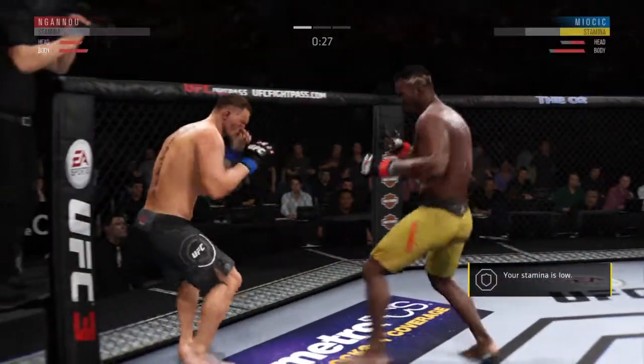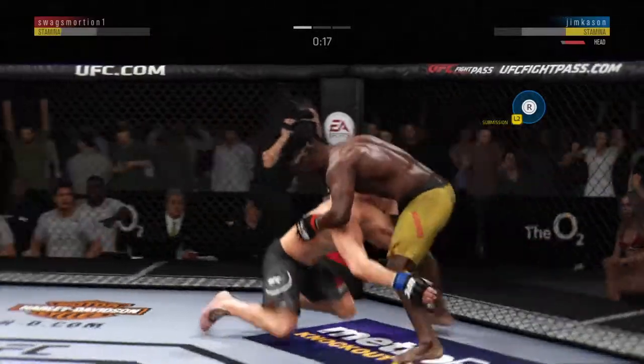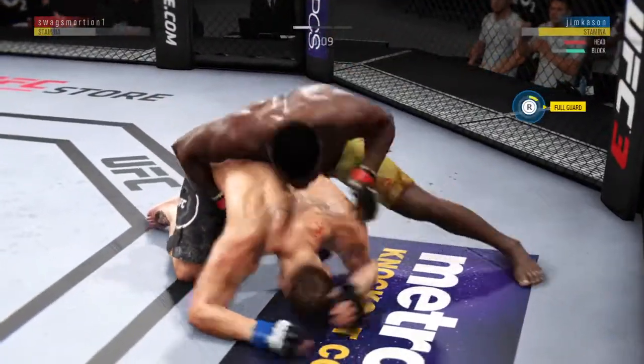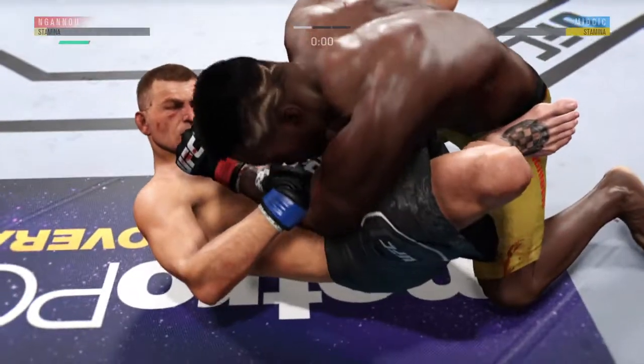He's got him right here. He might be out. He's gonna try to take the back. Final seconds of round one — armbar! Wow, that was close.